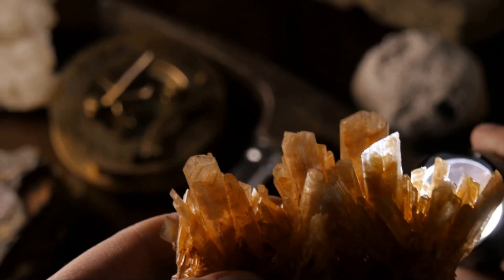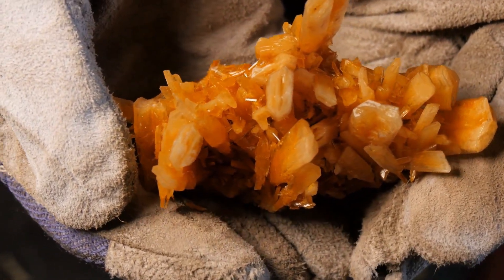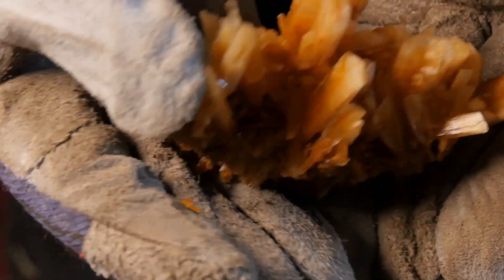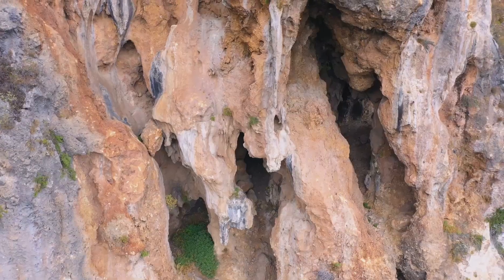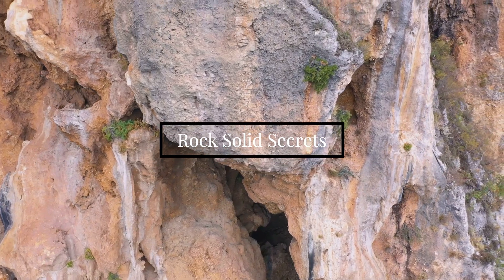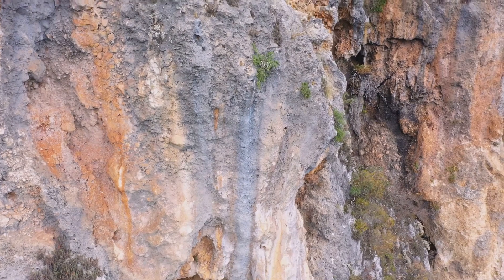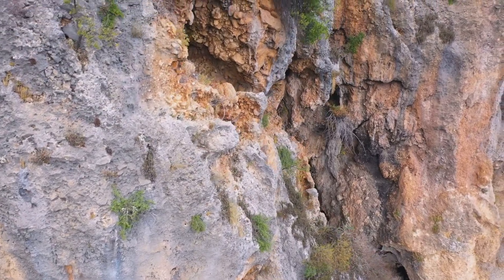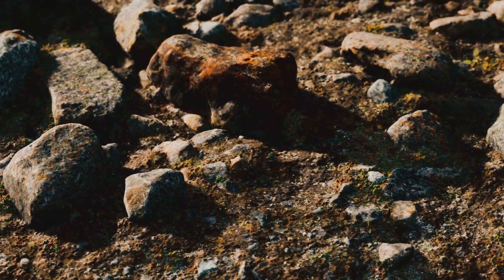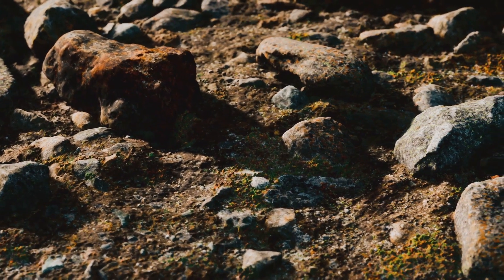The most common minerals found in rocks include quartz, feldspar, and mica. These minerals, under certain conditions, combine and crystallize to form the diverse array of rocks we see around us. The birth of a rock is no ordinary event — it requires intense heat and pressure, conditions found deep within the Earth's crust and mantle. Over time, these minerals meld together, harden, and gradually form rocks. It's a process that can take millions, even billions of years, a testament to the enduring nature of rocks.